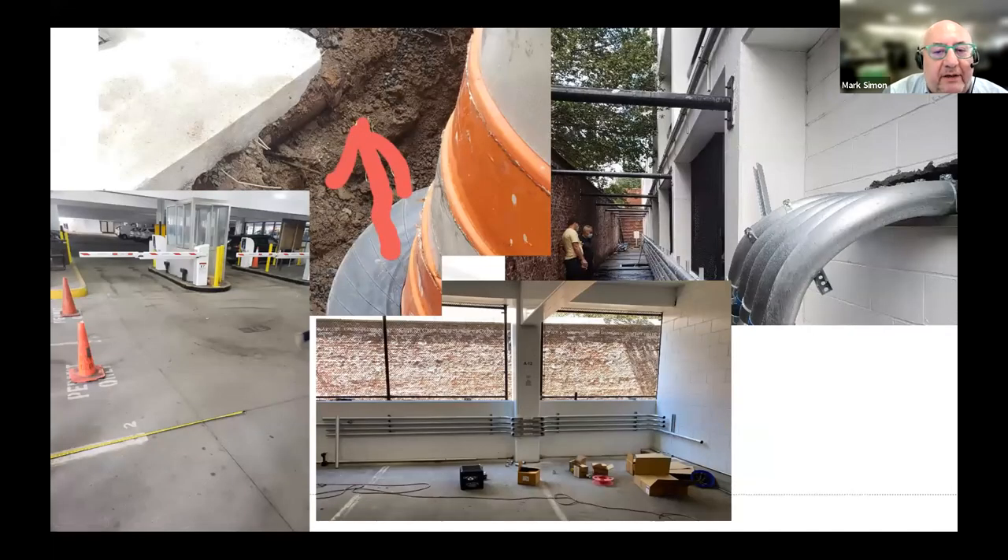Here are some examples of things we did and problems we encountered. Starting in the upper right — we were very fortunate because we were able to run the conduit alongside the building, which saved a huge trenching project. The power came in way down at the far end, and we could do that because we had a historic wall that kept it from being viewed as an exterior wall. Right where it comes in is where we put the electrical room, and down below you see where the chargers would ultimately be.